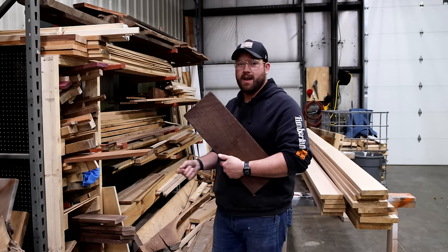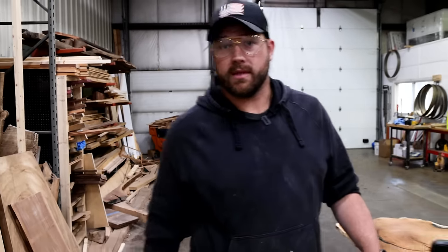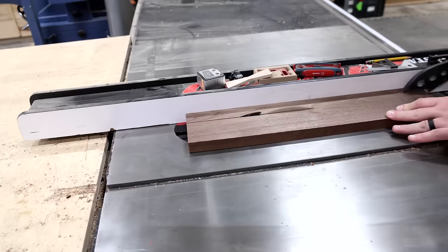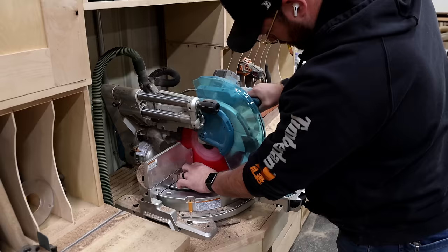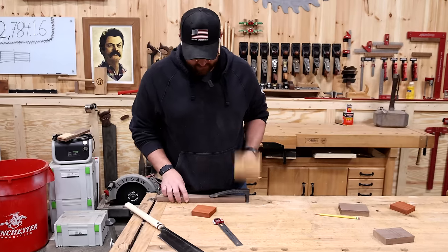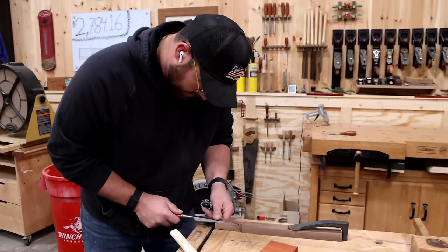Walnut cutoffs, I love you. Cut off of walnut, some Padauk. I have no idea where this stuff came from, and I really hope we don't need it for a project. I'm gonna make some chunks, and then I'm gonna make a handle, and then we're gonna make some magic. These things haven't seen love in forever. Sorry, my boys.